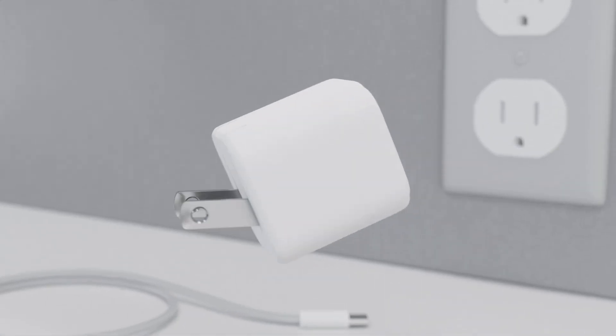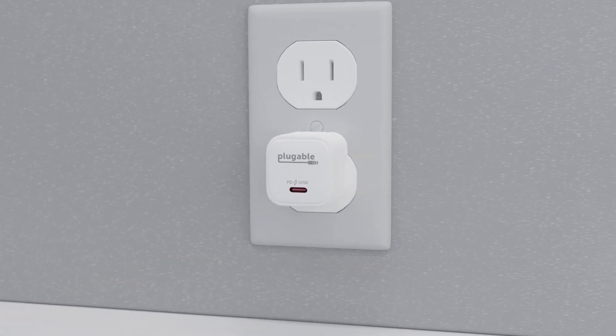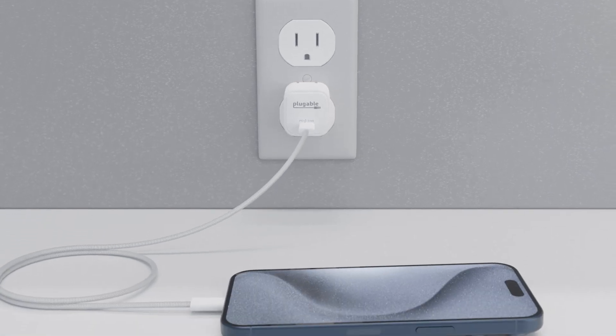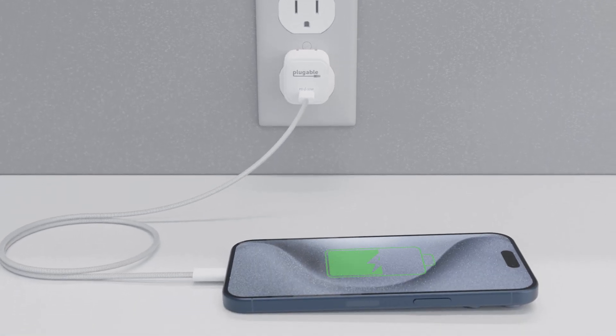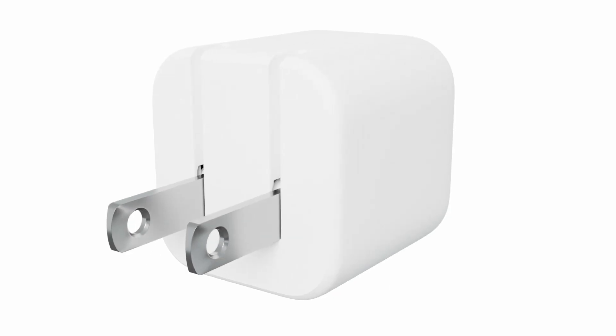Meet the Plugable PS30C1W. This compact, high-speed charger is your iPhone 15's best friend. With USB-C power delivery, it charges your iPhone up to 50% in just 25 minutes on the iPhone 15 Pro and 30 minutes on the iPhone 15 Pro Max. Say goodbye to long charging times and hello to more screen time. Its foldable prongs make it the perfect on-the-go charger.